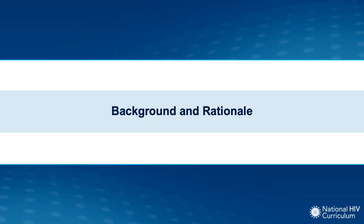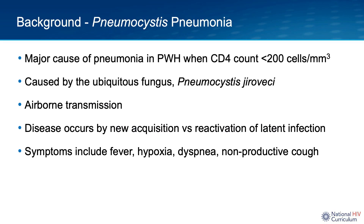Pneumocystis pneumonia, which I will refer to as PCP, is a major cause of pneumonia in people living with HIV whose CD4 count is less than 200. PCP is caused by Pneumocystis jirovecii, a ubiquitous organism classified as a fungus. PCP spreads by the airborne route, with disease occurring either by new acquisition of infection or by reactivation of latent infection. Symptoms include fevers, dry cough, dyspnea, and hypoxic respiratory failure.